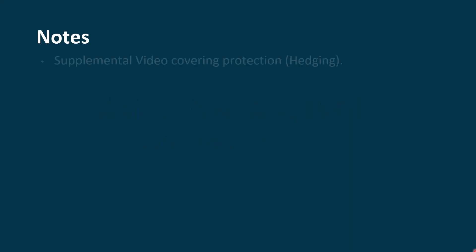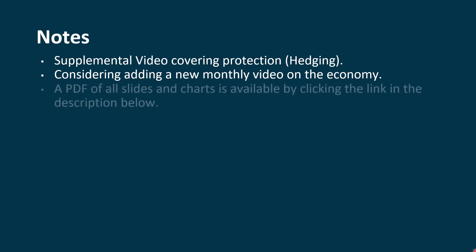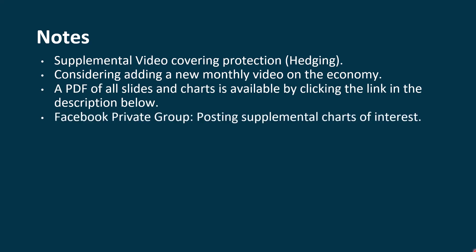Some notes before I get started. Please know that there's a supplemental video where I talk about protection or hedging, mainly using put options — something that everybody should implement. Anytime you buy a stock or an index, you can even do that with mutual funds. I go through an even deeper explanation in my courses, but this video is just designed to give you a high-level overview of that process. I'm also considering doing a new monthly video on the economy. I do have a PDF where you can download the slides and charts to follow along, and I have a private Facebook group that you're welcome to join. There's also a new poll on the Community tab on the YouTube channel.